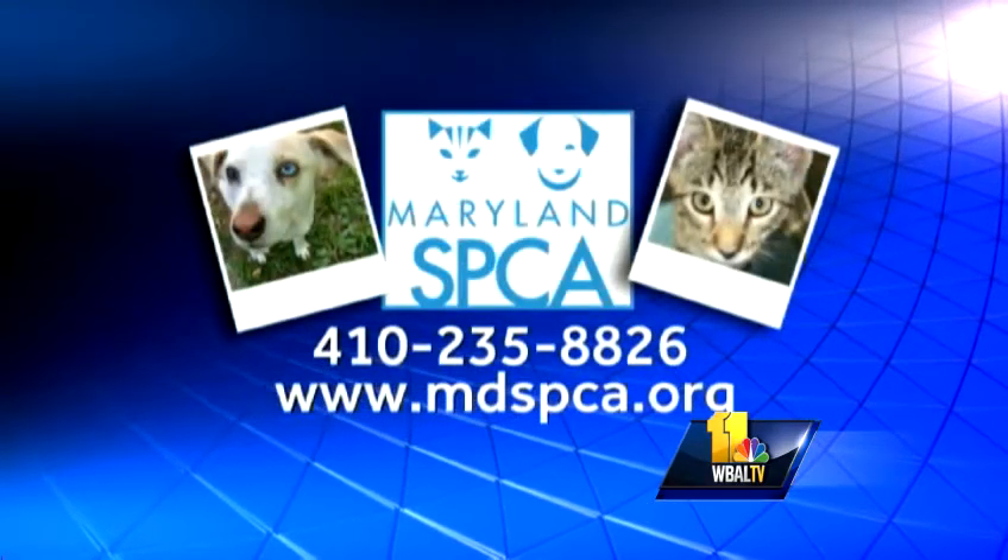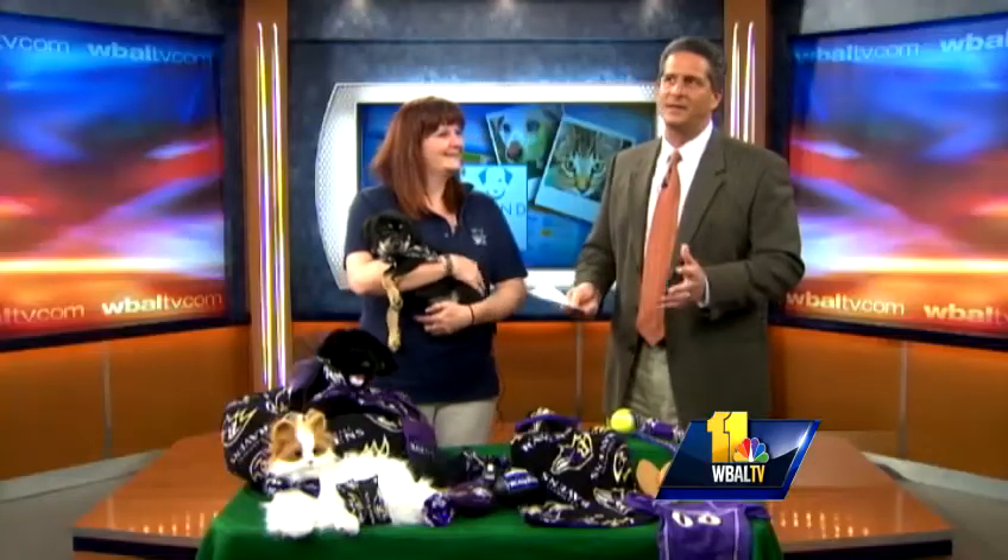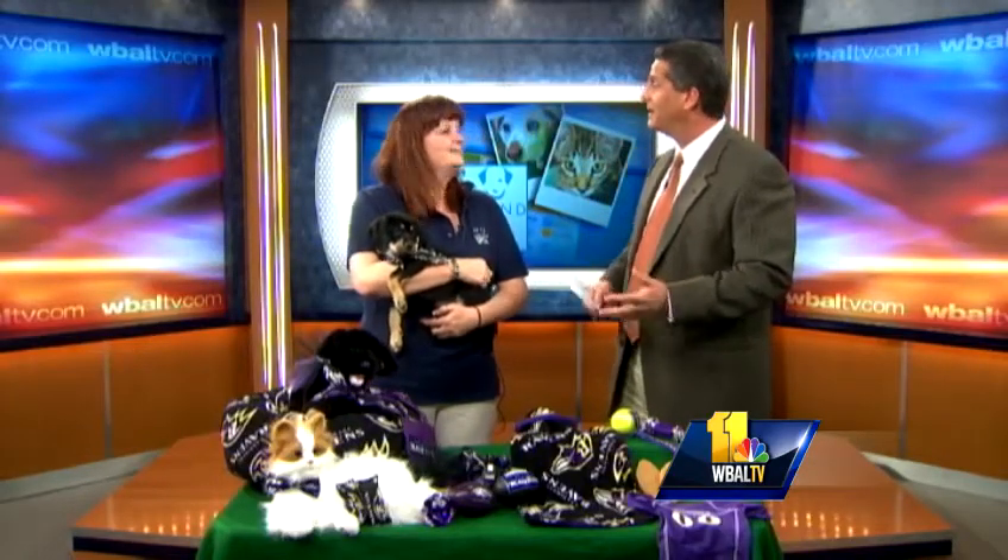It's a simple process. Yes, absolutely. Now, obviously everybody's geared up for the Super Bowl, and one of the things you don't think about often is getting your pet into the mood.